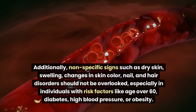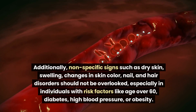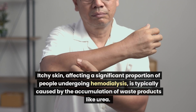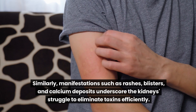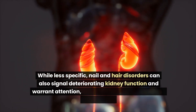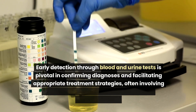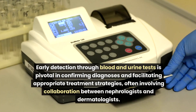Nail and hair disorders should not be overlooked, especially in individuals with risk factors like age over 60, diabetes, high blood pressure, or obesity. Itchy skin, affecting a significant proportion of people undergoing hemodialysis, is typically caused by the accumulation of waste products like urea. Manifestations such as rashes, blisters, and calcium deposits underscore the kidney's struggle to eliminate toxins efficiently. Early detection through blood and urine tests is pivotal in confirming diagnoses and facilitating appropriate treatment, often involving collaboration between nephrologists and dermatologists.